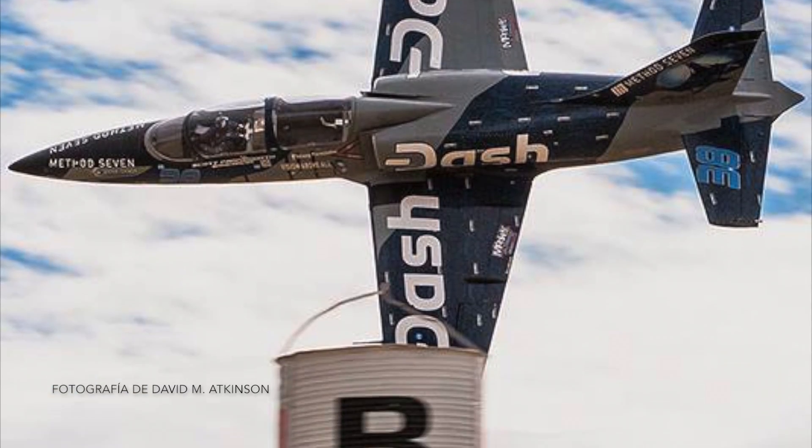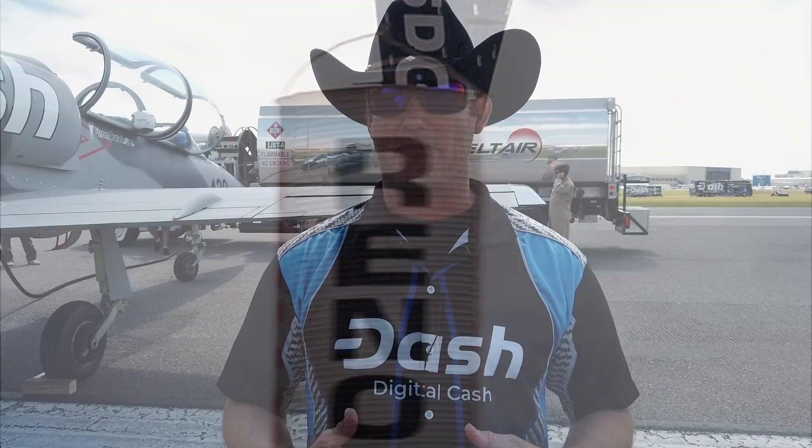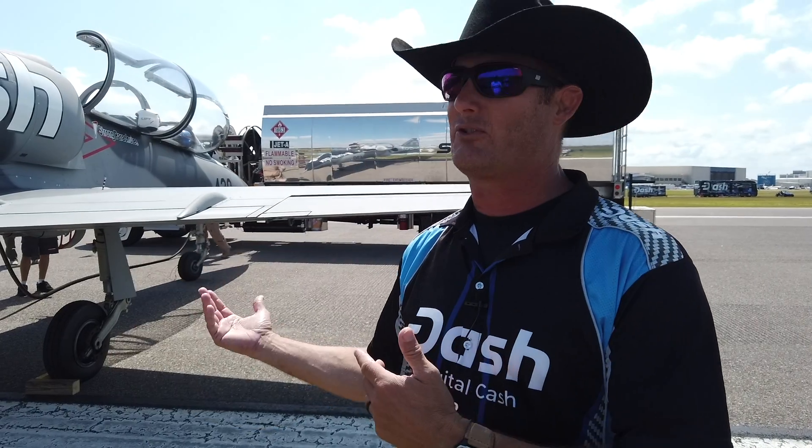I'm a professional airline captain flying an Airbus 320/321 for a major airline. I do that Monday through Friday, and when I'm not flying an Airbus, I have an Extreme Air Unlimited Aerobatic airplane as well as two of these jets, and I'm always practicing airshow aerobatics, different maneuvers, and formation training.